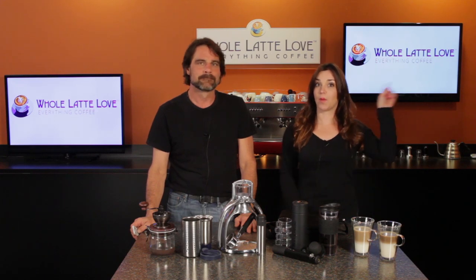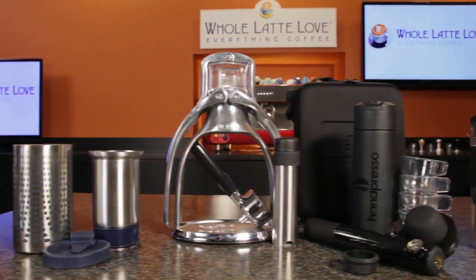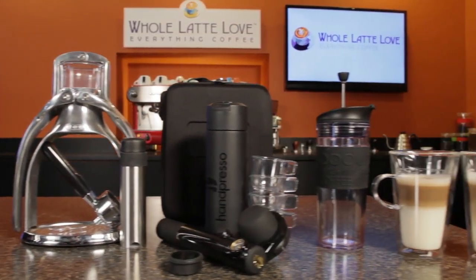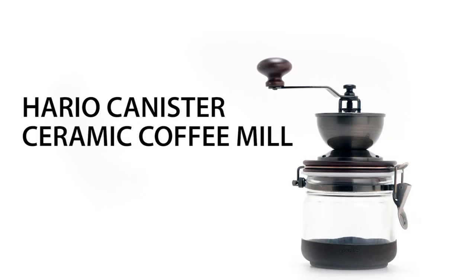You can use the link up here at any time during this video to learn more or purchase any of the products. Whether you're camping and hiking, boating, or spending some time at a cottage or cabin, we've got the stuff to keep you caffeinated. And none of them have power cords.